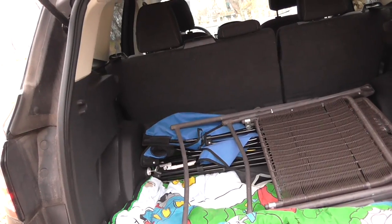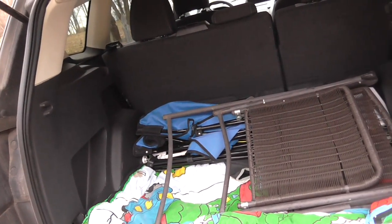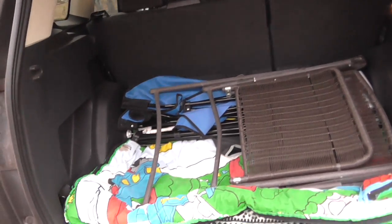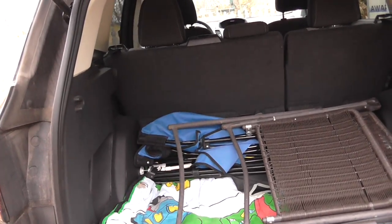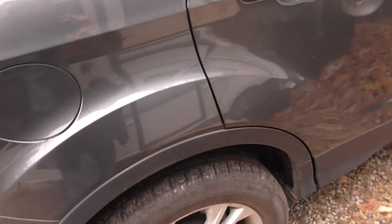Coming back from some gathering, whatever, and the next thing you find out — before it came back to the house, the tire pressure light came on. It turns out one of the front tires got punctured. But it did get fixed, and the tires have since been replaced.